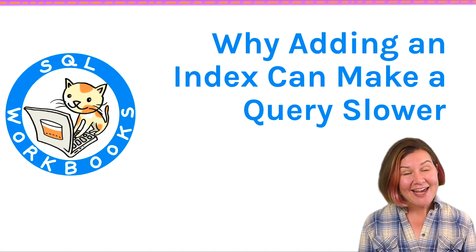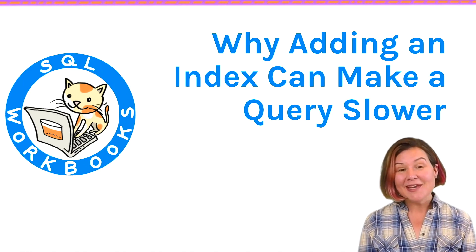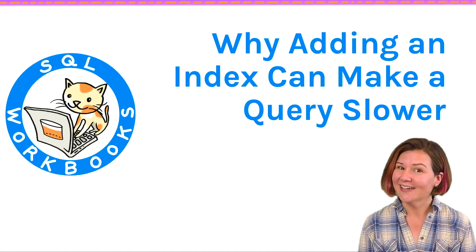Welcome to 'Why Adding an Index Can Make a Query Slower'. I'm Kendra Little from sqlworkbooks.com.